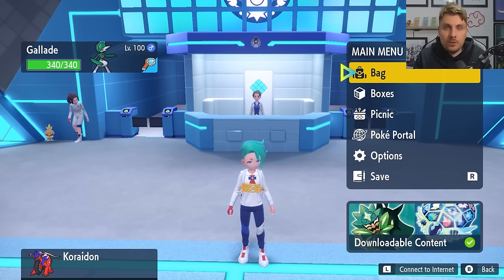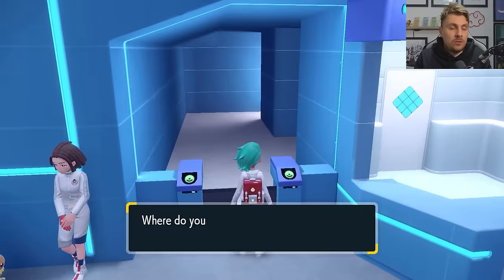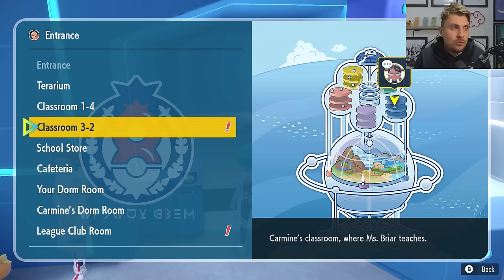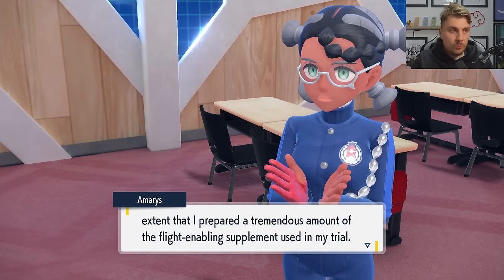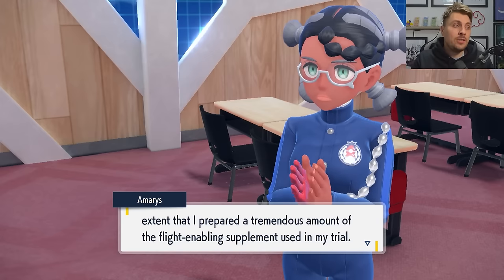Once you've done that and you come back to the Blueberry Academy, what you want to do is head into the Academy itself and head up to Classroom 3-2. When you come into this classroom, you'll meet Mary, start a conversation with her, and she'll thank you for everything that you've done with Kieran and then talk to you about the ride feature.